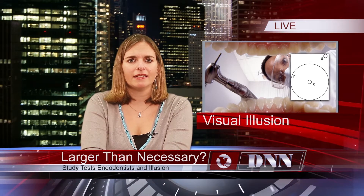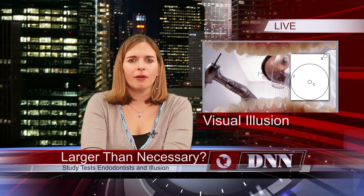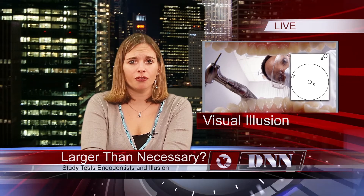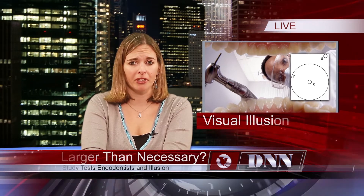In a test with 8 endodontists and 21 teeth, it was found that clinicians increased average-sized holes by 0.59 mm and larger-than-average holes by up to nearly 1 mm.